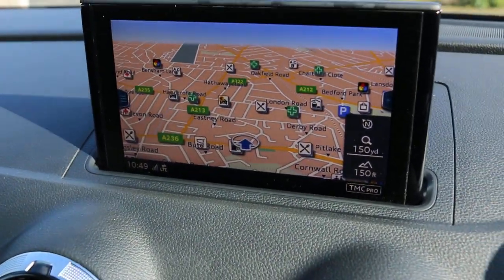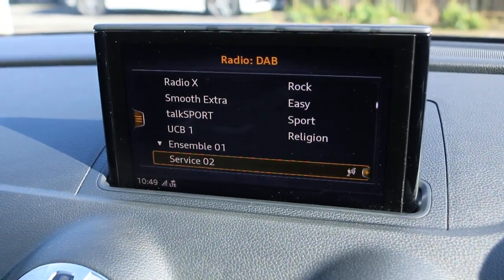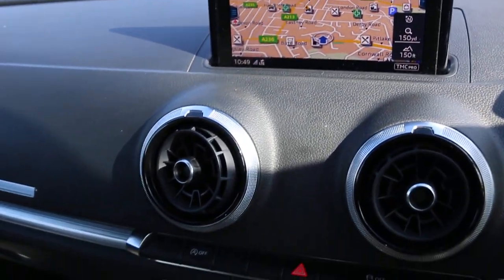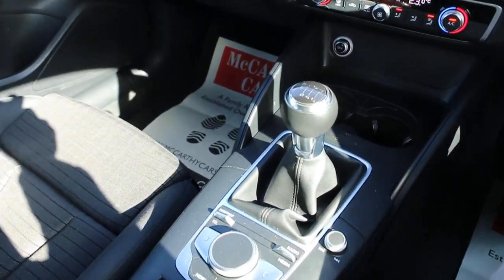Features include satellite navigation, telephone Bluetooth connection, DAB radio, and media Bluetooth audio. There is also two-zone climate control air conditioning, two central cup holders, and a six-speed manual gearbox.